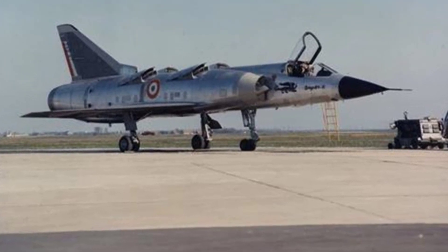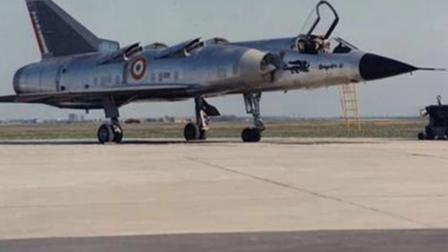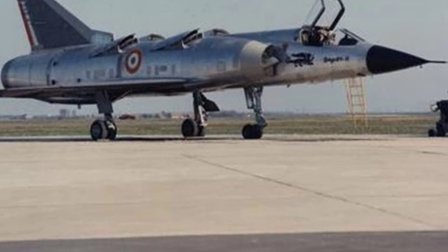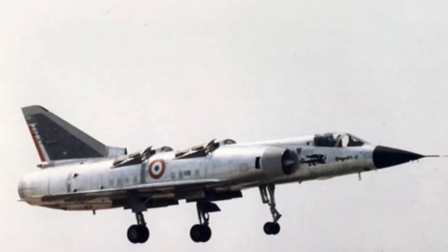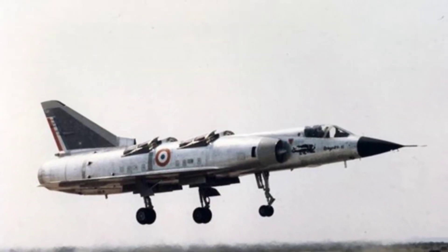Dassault Aviation modified a Mirage III fighter jet into a vertical takeoff and landing, VTOL, experimental aircraft to explore VTOL technology. This experimental aircraft was named the Dassault Balzac V, and only one was modified.